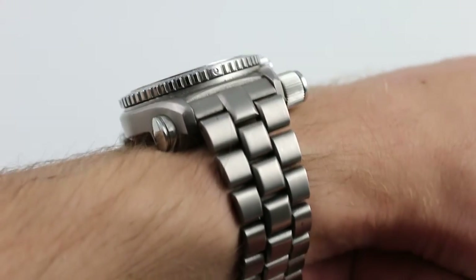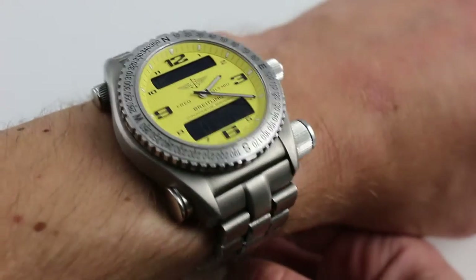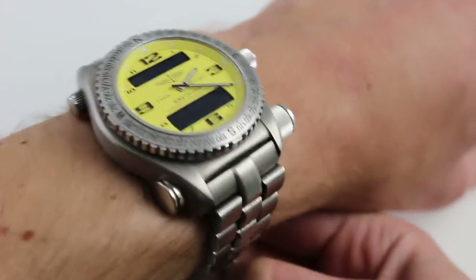You can also click on the card in the upper right-hand corner of this video at any time to see our full listing for this watch with additional high-res photographs, accessories included, and naturally complete pricing information.